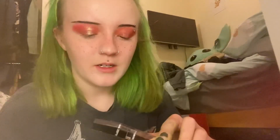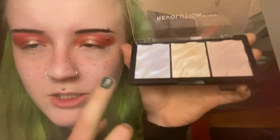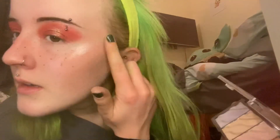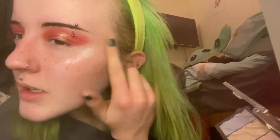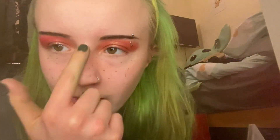I'm going to go in with highlighter — I think this one because it matches the center of my eyes a bit more. This is the Revolution Pro Supreme Highlighter in Ice. This gold color just sort of matches with the center of my eye. It's such a pigmented palette but I love pigmented highlighters.